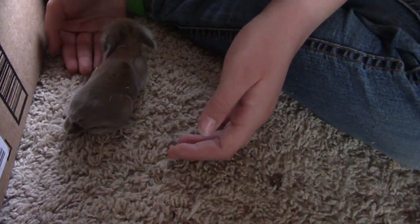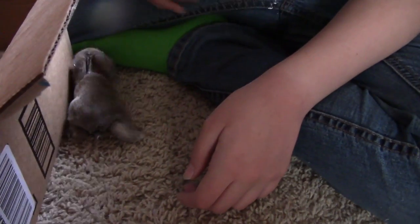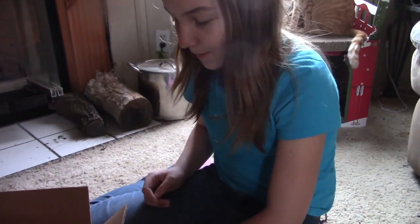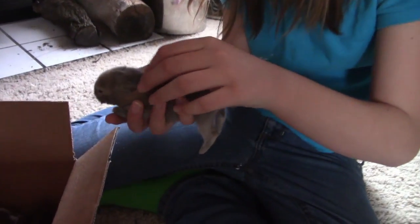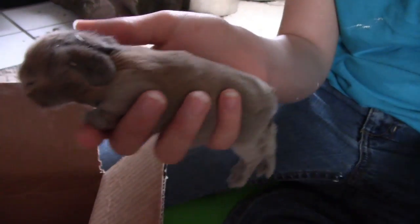They're big enough now they get out and run around in their cage. I think there was this little black one — the brown and white is black. He was like standing outside of his cage just staring. And they barely even have their eyes open. They just don't like to stay in their nest anymore — they just want to be out and exploring.